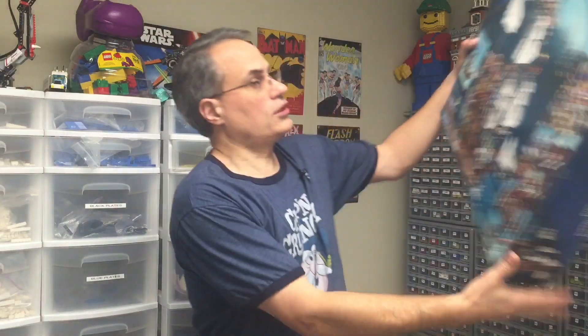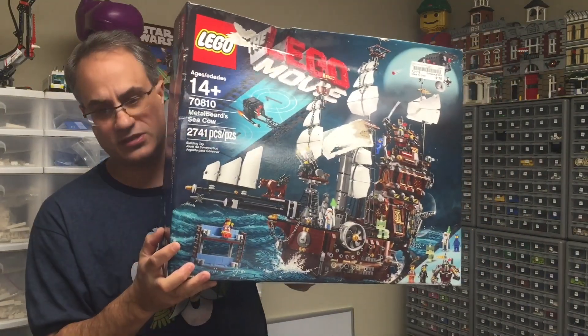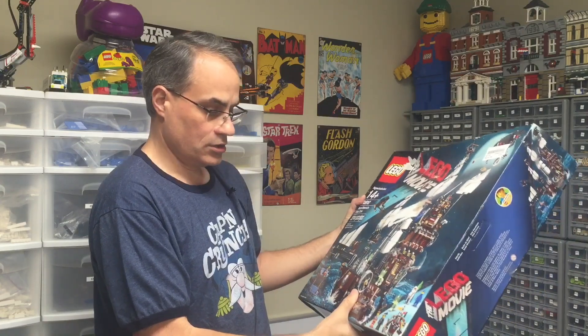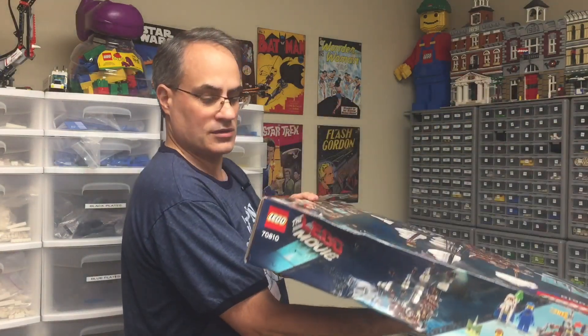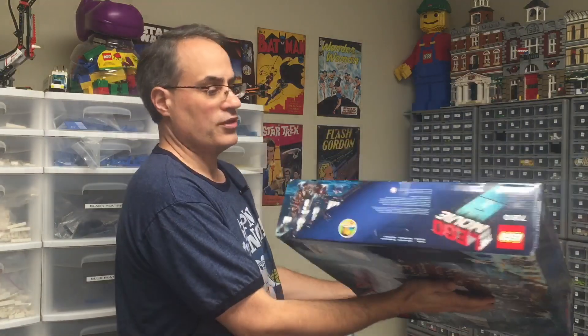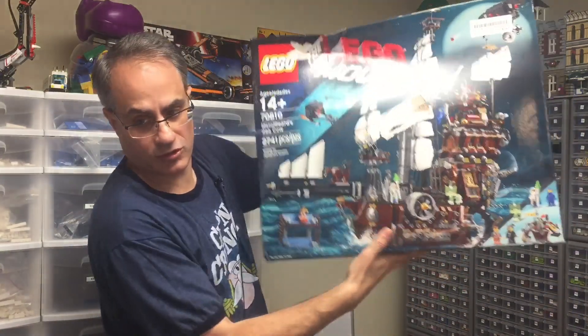But that's not what I was most excited about. It was this — I found the Metal Beard Sea Cow! And it was $150, which was pretty good. You've got to check because sometimes these things have been opened and resealed. But this one did not appear to be so. I still won't know for sure, but it sure was heavy, so I think everything's there.